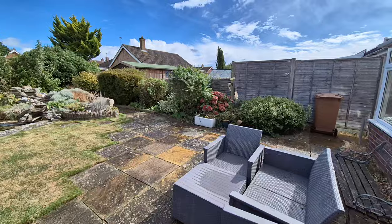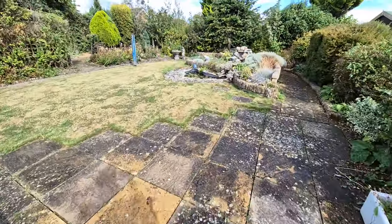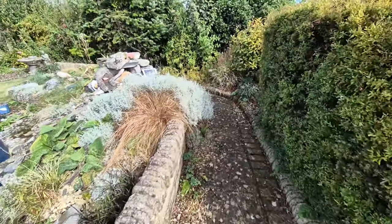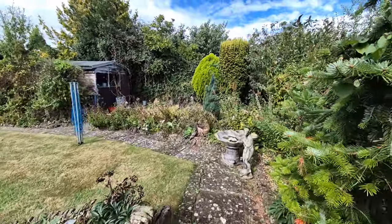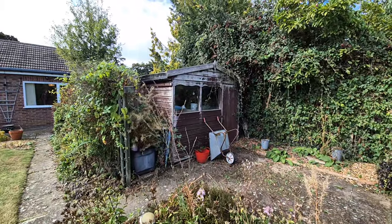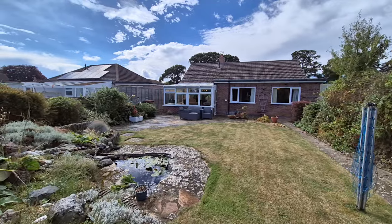To the other side of the bungalow we have the gated access back out to the front. There is a garden pond with a water feature — the path runs around the back of it and it appears to be solar powered. There's a good selection of shrubs and plants, another good sized wooden garden shed tucked away to the side, and wooden fencing and hedging to the perimeter.